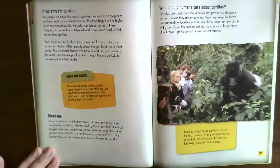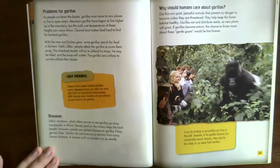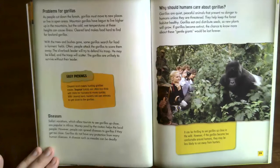Problems for gorillas. As people cut down the forest, gorillas must move to new places or live in open areas. Mountain gorillas have begun to live higher up in the mountains, but the cold, wet temperatures at these heights can cause illness. Cleared land makes food hard to find for lowland gorillas. With trees and bushes gone, some gorillas search for food in farmers' fields — people attack the gorillas to scare them away, the silverback may be killed, and the troop will scatter and likely not survive without their leader. Clear land also makes hunting gorillas easier, as hunters can use vehicles to get close.